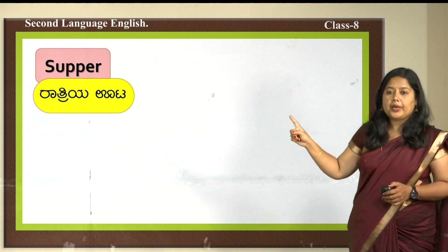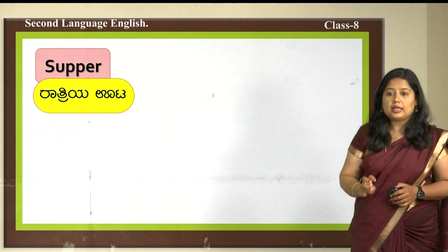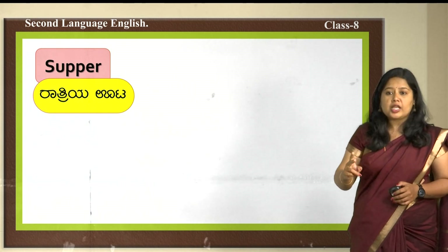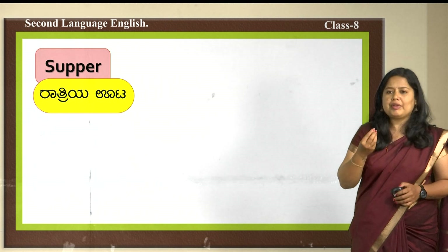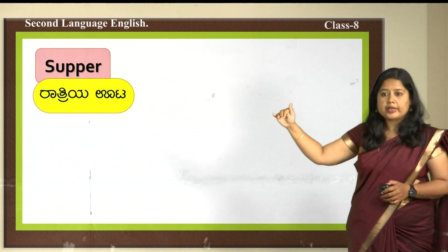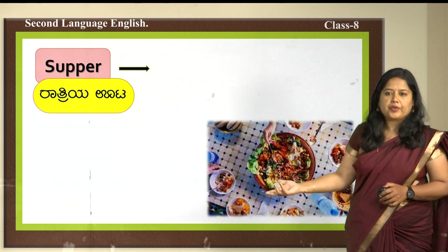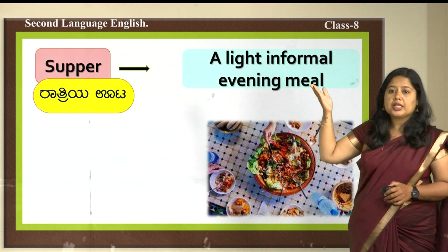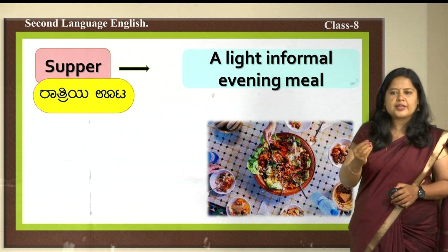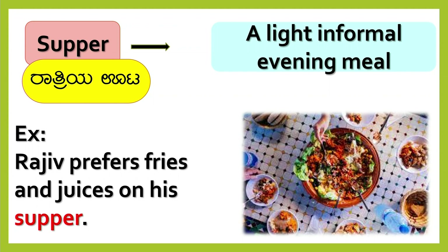The next word is 'supper.' There are three major times of food intake: breakfast (tindi), lunch (oota), and dinner (ratriya oota). In between lunch and dinner, in the evening, we munch some snacks or light food — that is called supper, before dinner. Supper is a light, informal evening meal, unlike dinner which is the formal meal. Example: Rajiv prefers fries and juices for his supper.